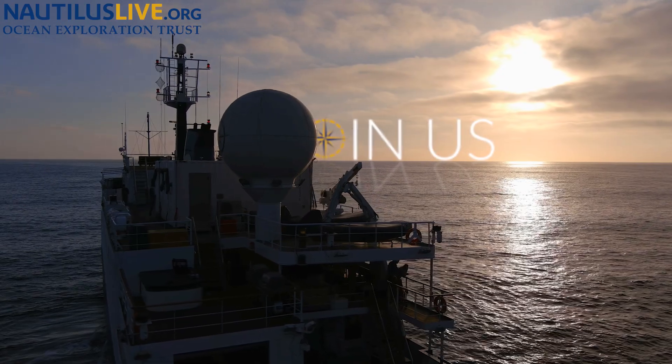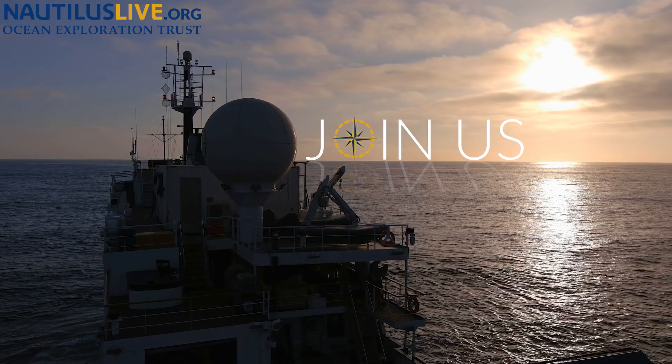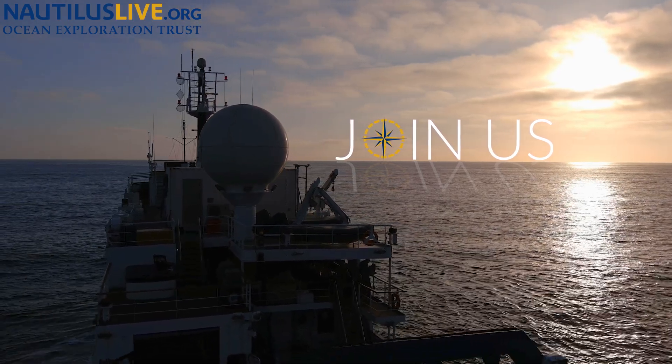We love this ship and showcasing it and all the ways that you can join us on expedition. We look forward to you coming along and continuing to explore with us on our next adventure of discovery.